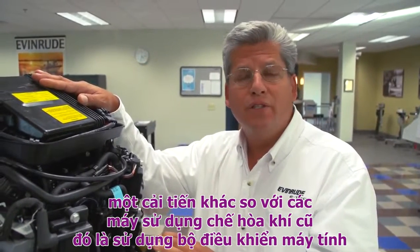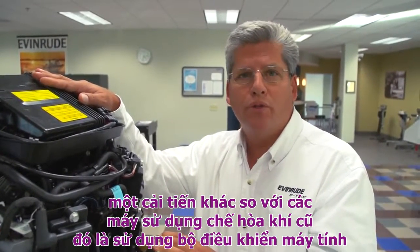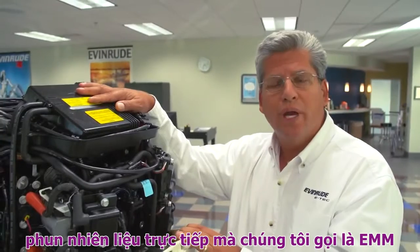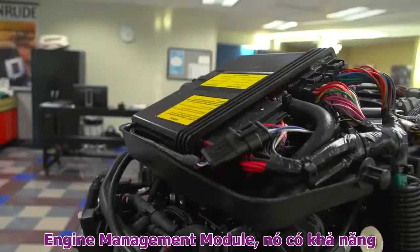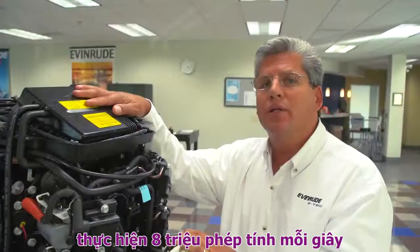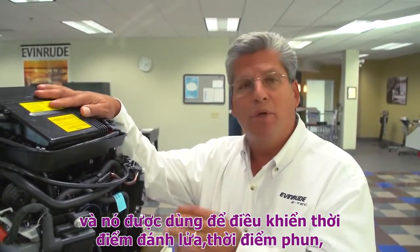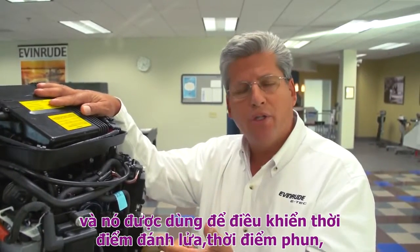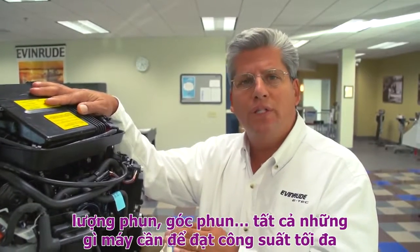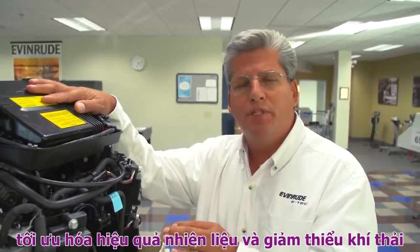Another advanced technology feature that the old carbureted two-stroke engine simply didn't have was an onboard computer. This is the onboard computer for this direct-injected two-stroke Evernrude E-Tech. We call it an EMM — an engine management module. It's capable of making over eight million calculations a second, and it controls everything from ignition timing, spark duration, fuel injection, fuel injection duration, and angle — all the things that the engine needs to maximize its power output, optimize its fuel efficiency, and minimize emissions.